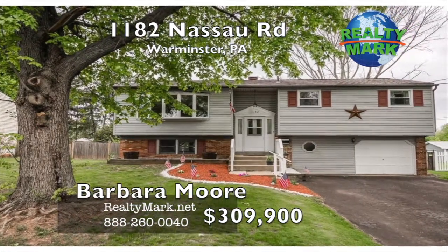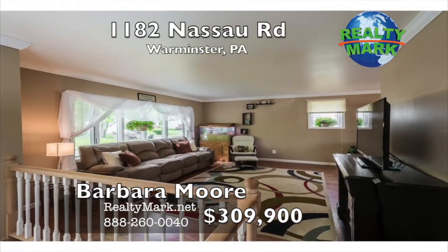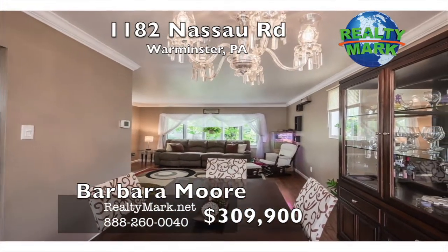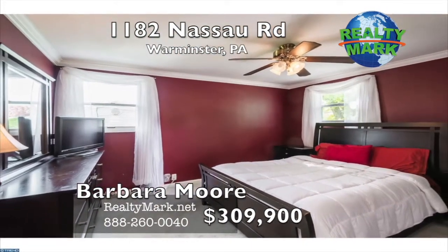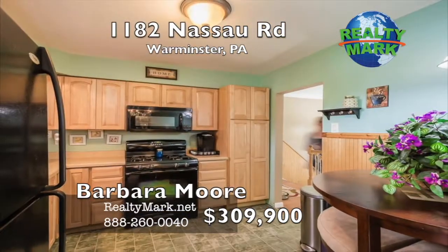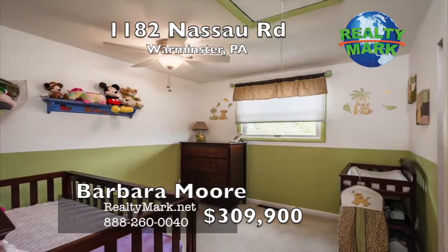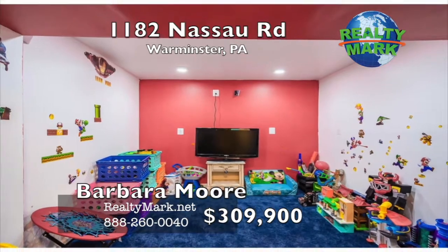A well-maintained and updated bi-level in the Hartsville section of Warminster, Bucks County. The upper level features a living room, newer kitchen and dining room leading to a large covered deck with a ceiling fan. Three bedrooms are located on the upper level with an upgraded full bathroom. The lower level features a large family room with a granite top bar for entertaining, plus either a fourth bedroom or office. The lower level also has a separate laundry room, recently upgraded powder room, walk-in closet and access to the garage.